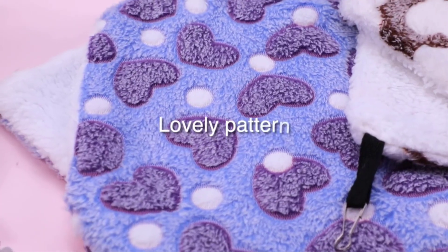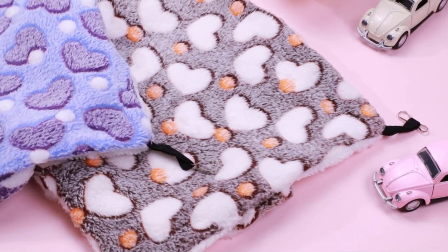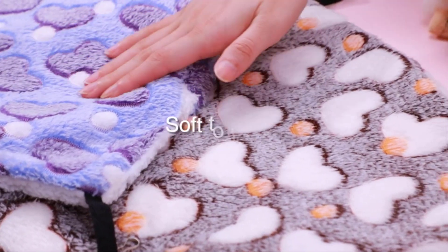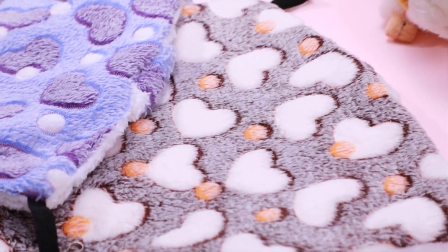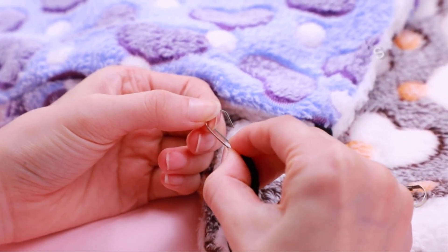Designed to fit various cage sizes, these hammocks promote exercise and mental stimulation by encouraging rats to climb and explore. Choosing the right hammock set can greatly enhance your rat's quality of life by giving them a secure and delightful place to snooze and observe their surroundings.